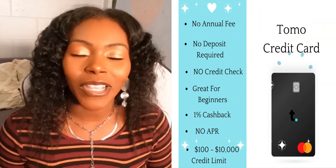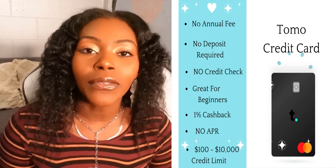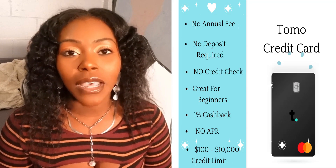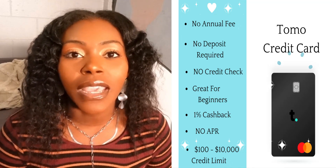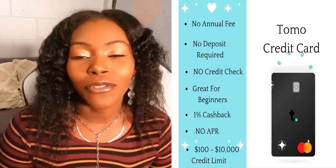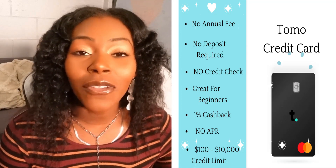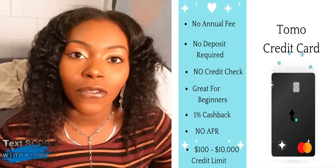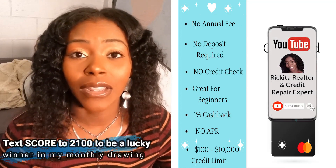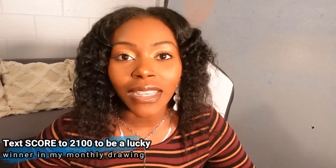The first credit card I want to talk about is the Tomocard. This is a credit card that will approve you with no credit check, so if your credit is bad, they can approve you for anywhere from a hundred dollars to ten thousand dollars. I actually applied and joined their waiting list back in September 2020, and I got my application approved in November — actually on my birthday. They approved me and let me know I can get a higher limit in a month if I pay everything on time. There's no annual fee at all, and they report to the credit bureaus. Check them out — I have the link in the description.